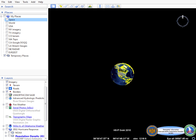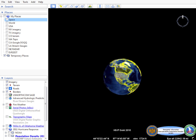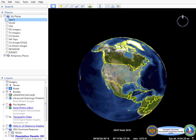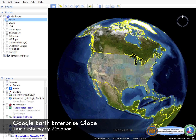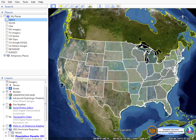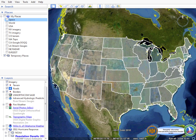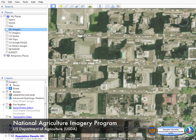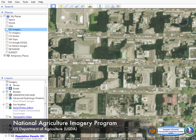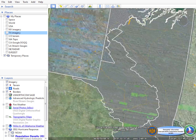The National Guard Bureau's Geospatial Information Interoperability Exploitation Portable System utilizes a Google Earth Enterprise globe with 1 meter true color imagery, or better, and 30 meter terrain. The imagery was obtained through the U.S. Department of Agriculture's National Agriculture Imagery Program and is comprised of true color 1 meter per pixel orthos.